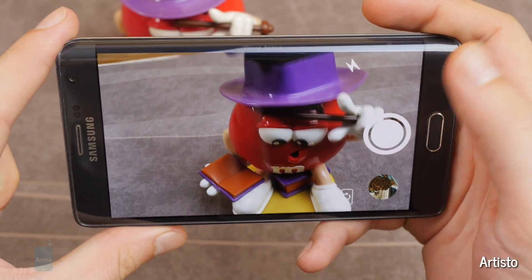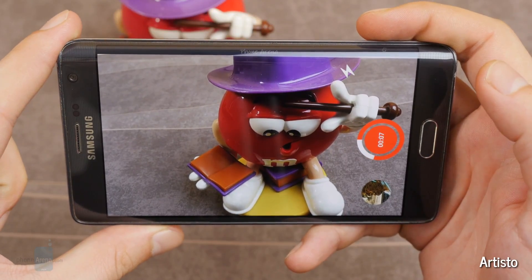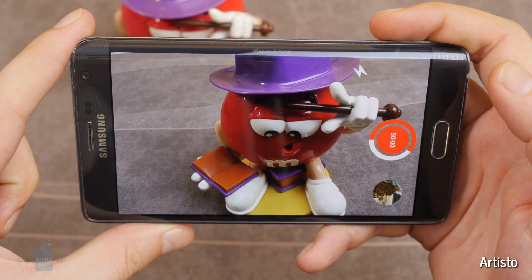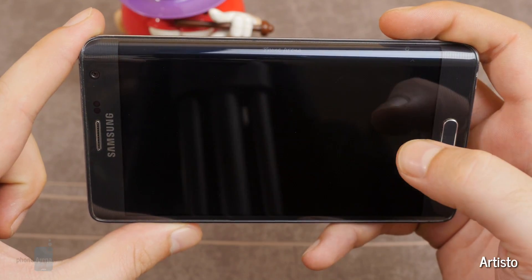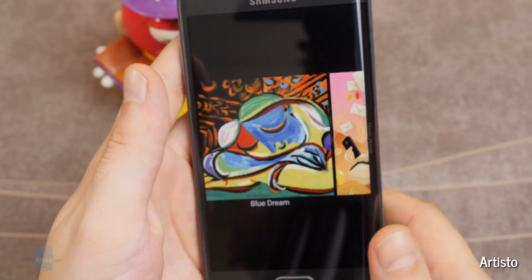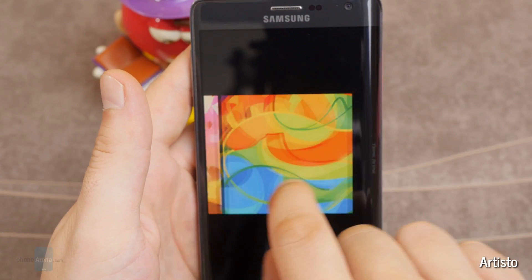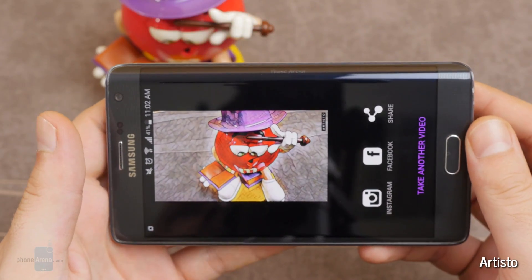Artisto for both Android and iOS. Like all those photo apps that transform your picture to look like a painting, Artisto does the same but to videos. There are a few limitations though — the clip needs to be shot with the app, not attached from the gallery, and it's limited to about 10 seconds. Still, it's a pretty cool jump forward for those that like those art style apps.